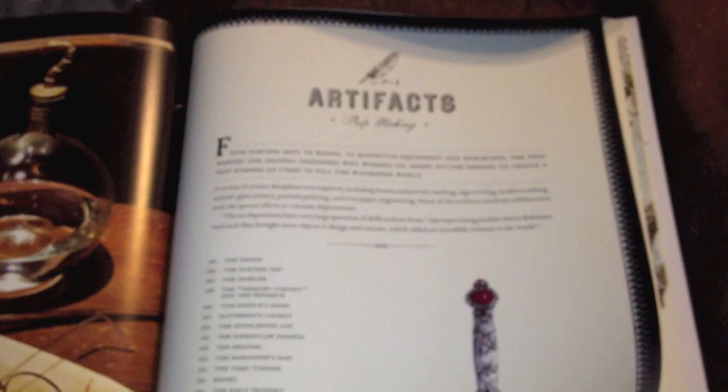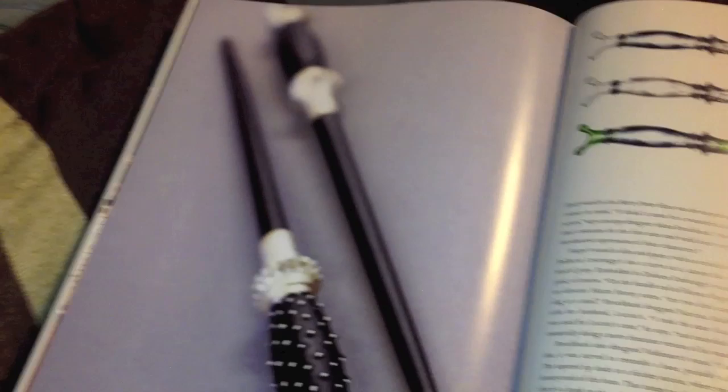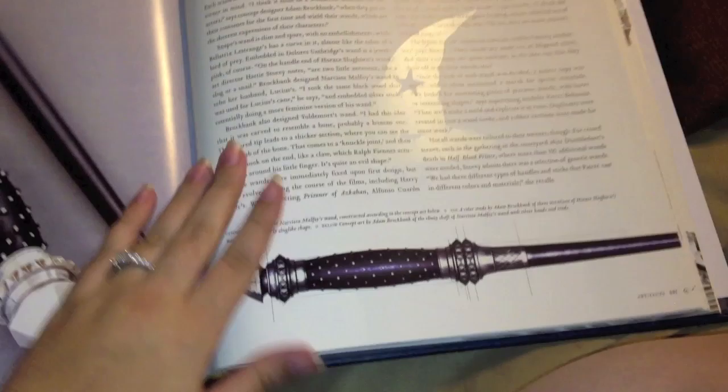A lot of you were asking for the wands, and it doesn't go into a lot of detail about the wands - only a certain bit, but you guys saw it in my first video. It has Narcissa's wand right here and right there, and then we have Slughorn's wand up there.